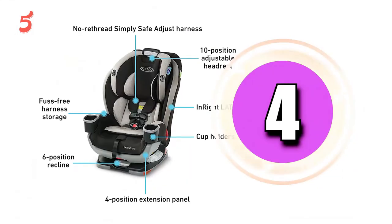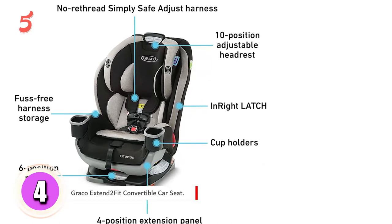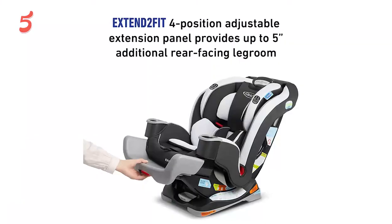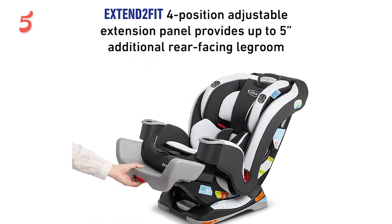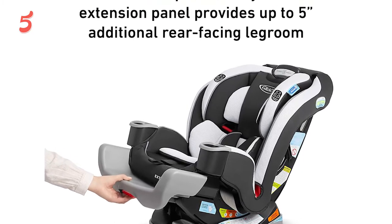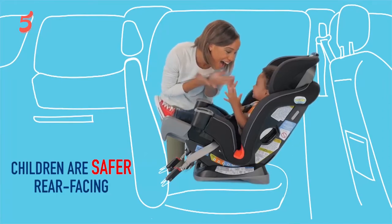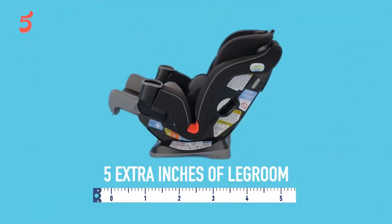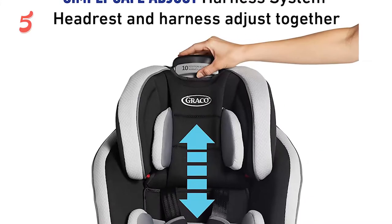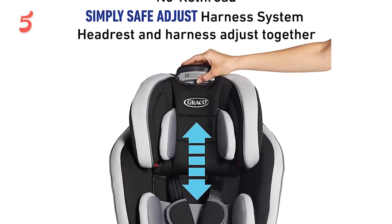Now moving to number four, the Graco Extend2Fit convertible car seat. With extensive adjustable features, your child's comfort and safety are the priorities. The four-position extension panel enables your child to have five inches of additional legroom when the car seat is rear-facing. There's also a six-position recline as well as a headrest that adjusts to 10 different positions. The car seat is designed for rear-facing infants between 5 and 40 pounds.